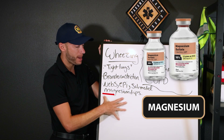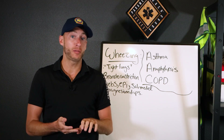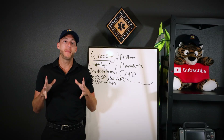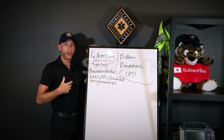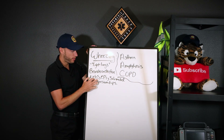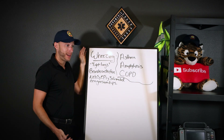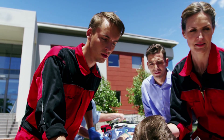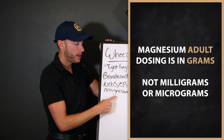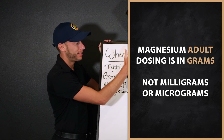Magnesium can be used in cardiac, OB-GYN cases, and respiratory — because magnesium is a smooth muscle relaxant. For a really severe asthma patient: give continuous nebs, give epi, give solumedrol, and if you have a long transport time and the patient is critical, you could do a magnesium drip. Remember, magnesium is measured in grams — not milligrams or micrograms. Drip it in over a period of time per your protocol.